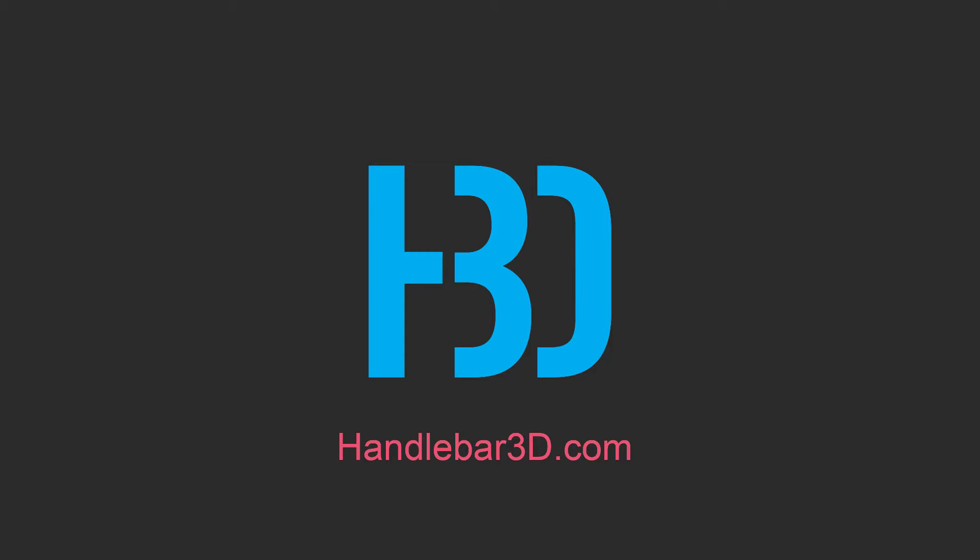Hello, my name is Raimundo Burgueno. My company is Handlebar 3D, and this is a demo of my latest VR studio.